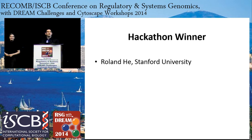The hackathon winner is Roland He from Stanford University. Congratulations.